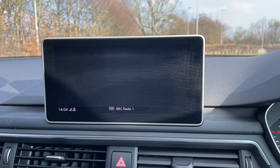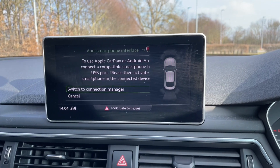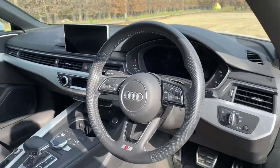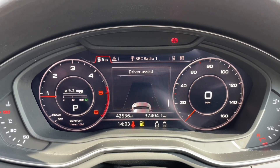You will also be able to utilise the Audi Smartphone Interface where you can use your own apps, music, navigation, and phone and message features via Apple CarPlay. The MMI controls allow this to be easily navigated for your ease of use as well.